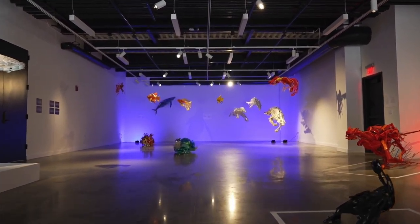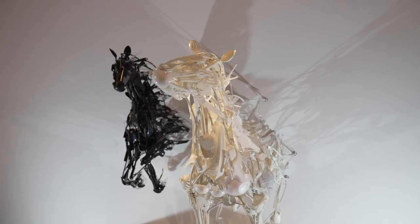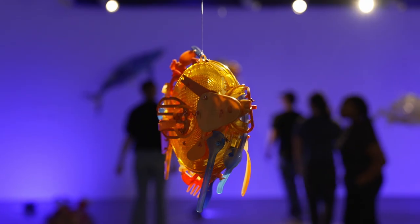You see a lot of animals behind me — birds, polar bears, horses. I just find these objects very intriguing. They have their own history. They have a sadness to them because they've been discarded, abandoned by people.